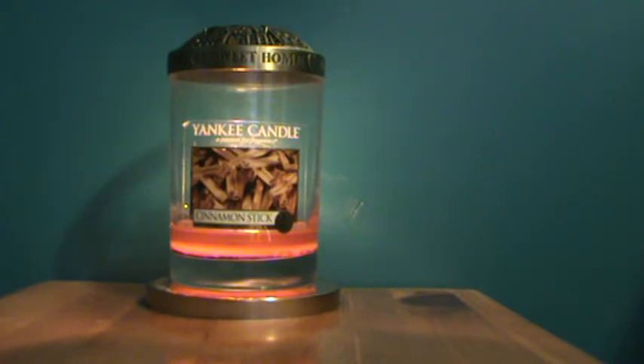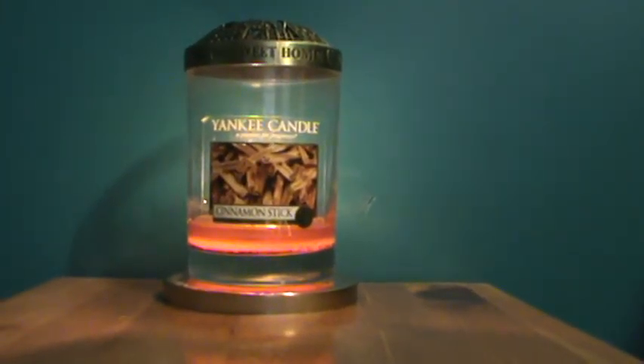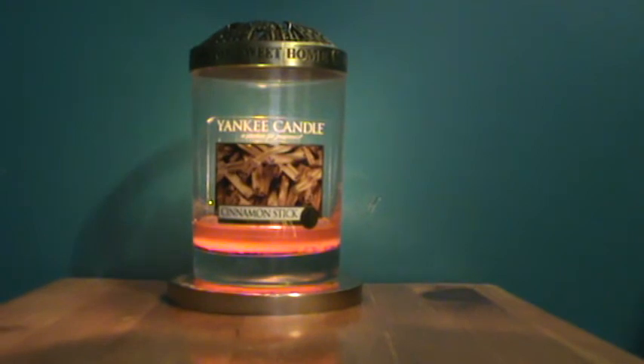So what seems like it would be just a simplistic candle at first glance turns out to be a little bit more complex upon further inspection, and I like it.